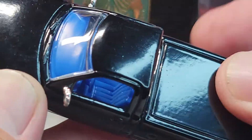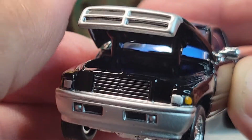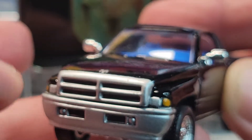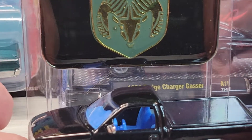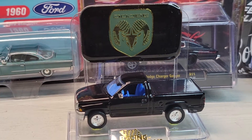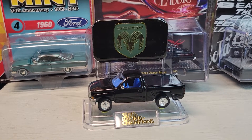Cool. There's the radiator. There's the Dodge Ram 1996.